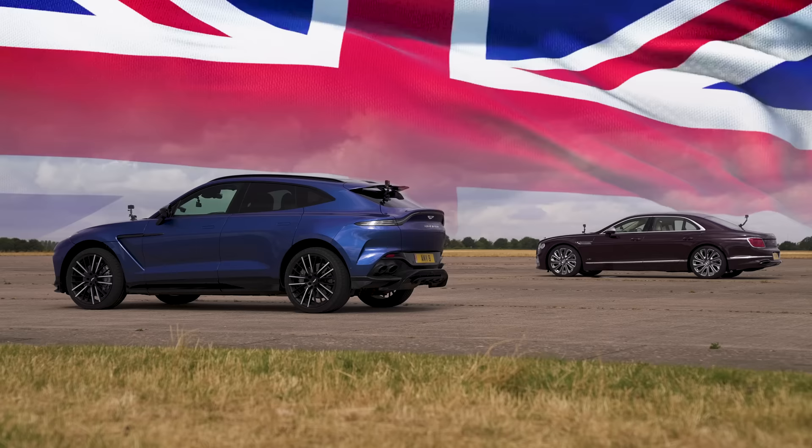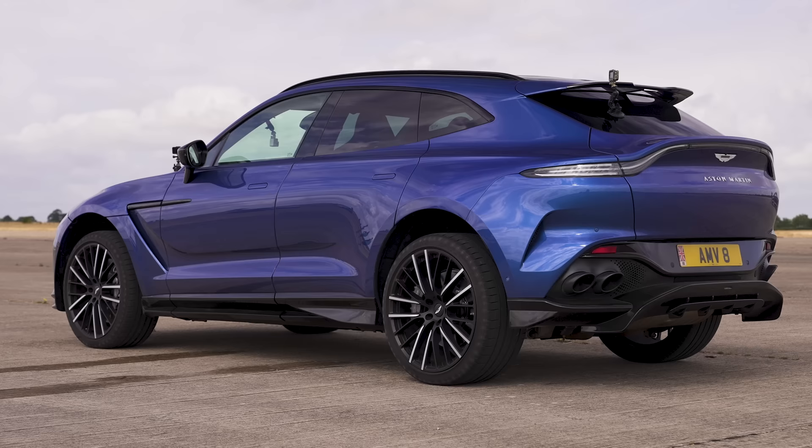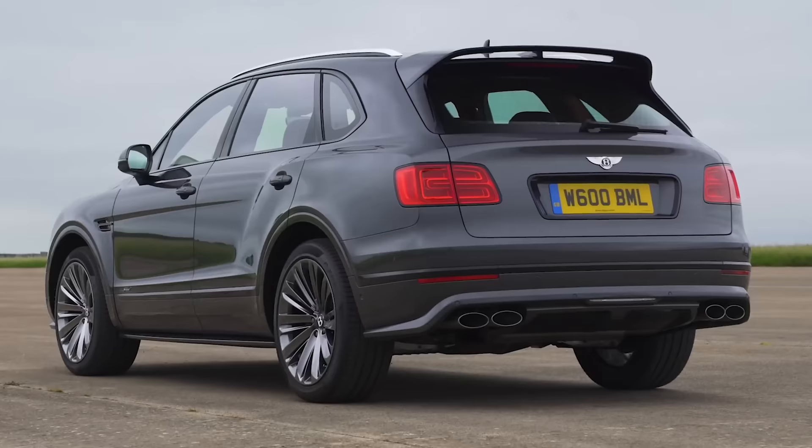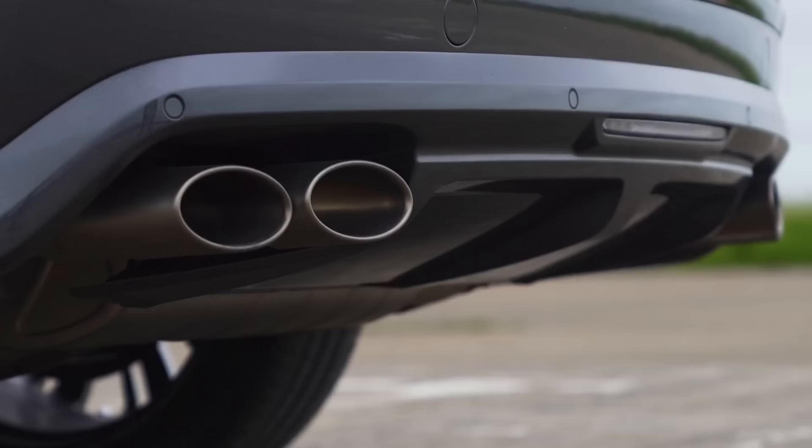Two British brands underpinned by German engineering. This is the most powerful and quickest four-door Aston Martin you can buy. That Flying Spur is the most powerful and quickest four-door Bentley you can buy in Europe, because you can't get the Bentayga Speed in Europe due to emissions reasons and the W12 engine.